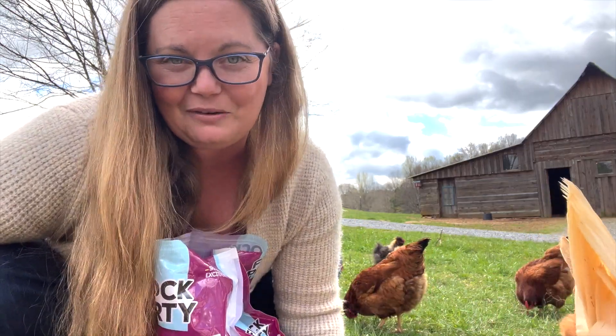I get everything I need for my birds from Tractor Supply Company, but I know that's not available to some of you in other parts of the country. If you're looking for an online resource, I really love Grubli Farms. They have everything from black soldier fly larva to a million kinds of chicken food, and also any kind of medicine you may need for your flock.